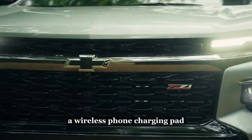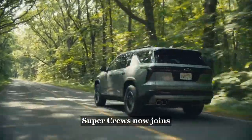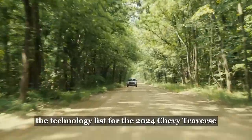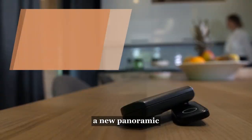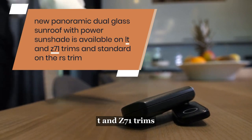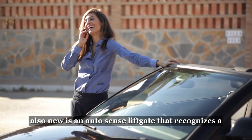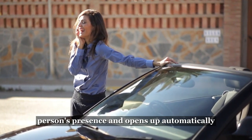A wireless phone charging pad and Wi-Fi hotspot are available. Available GM SuperCruise now joins the technology list for the 2024 Chevy Traverse. A new panoramic dual-glass sunroof with power sunshade is available on LT and Z71 trims and standard on the RS trim. Also new is an AutoSense liftgate that recognizes a person's presence and opens up automatically.